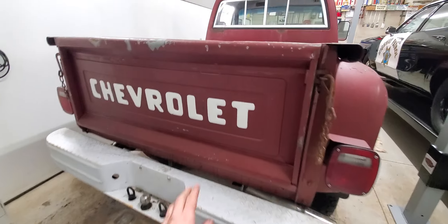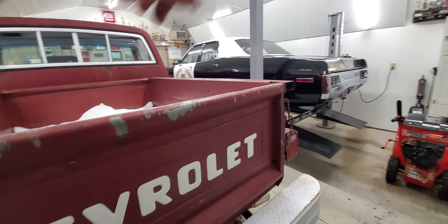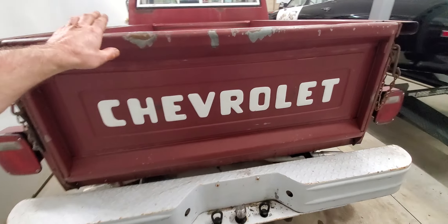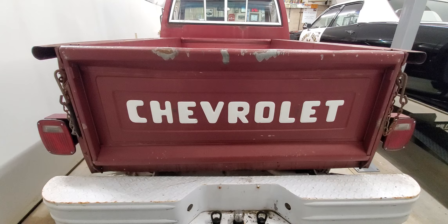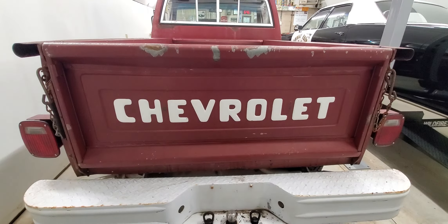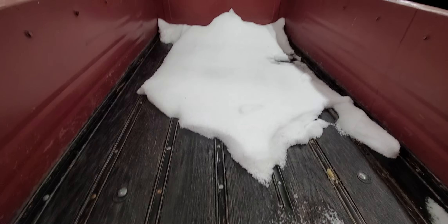This bumper is going to go away and we're going to get the nice chrome one. I'll probably replace the tailgate — this one's going to be a piece of wall art, actually. What I'll end up doing is probably giving it back to the guy I bought it from. He was saying if I replaced it he'd like to have it for wall art, and he gave me such a good price on the truck that the least I can do is give him the tailgate back.